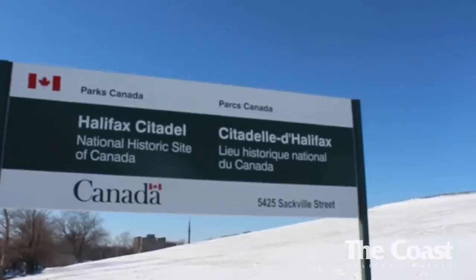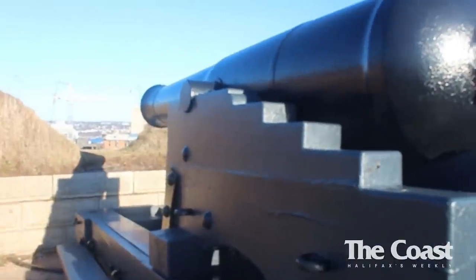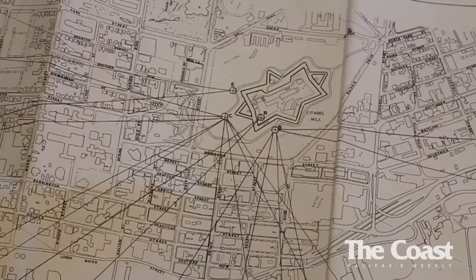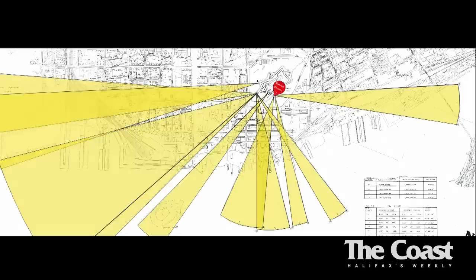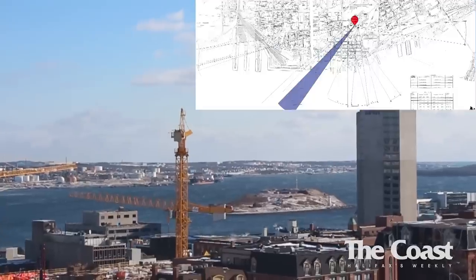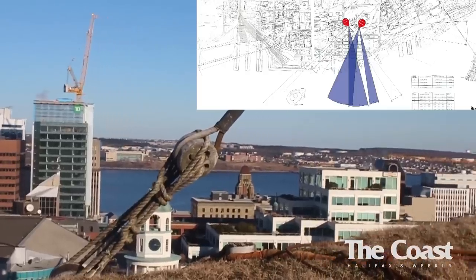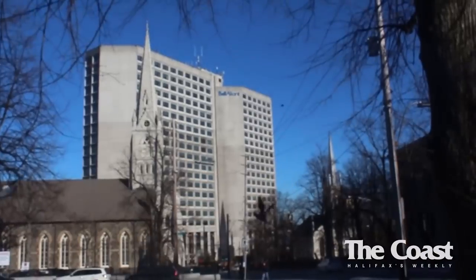Downtown Halifax has a citadel at its highest point, and back in its early history it would look over the harbor for any signs of enemies — namely the French or the Americans. Today, these views are protected by law, implicating height limits on 140 acres of land downtown. They consist of 10 viewplanes from four different viewing locations, which include views of George's Island, the McDonald Bridge, the Central Harbor, and many more.